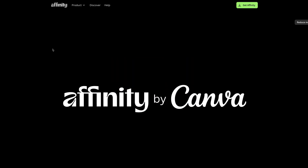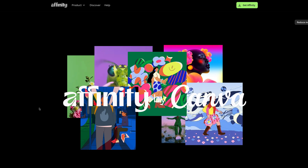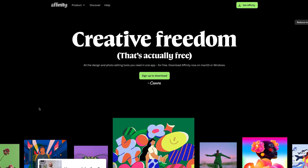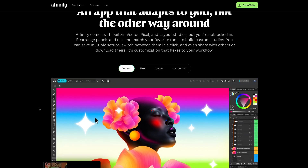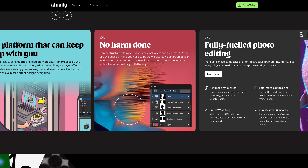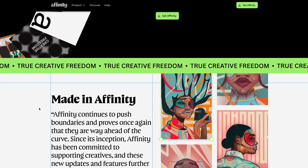Here's a wild one: Affinity Suite is free. Not a trial — just free. It's a legitimate competitor to Photoshop, Illustrator, and InDesign. If you upgrade to Canva Pro you have AI features inside Affinity. No catch — just download it. You can watch my previous video where I go deep on this deal.